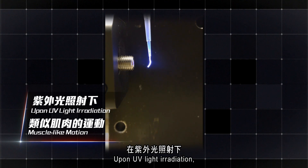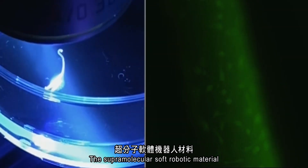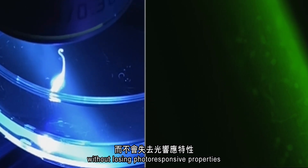Upon UV light irradiation, the supramolecular soft robotic material provides muscle-like motion. The supramolecular soft robotic material can also serve as a growth scaffold for stem cells without losing photoresponsive properties.